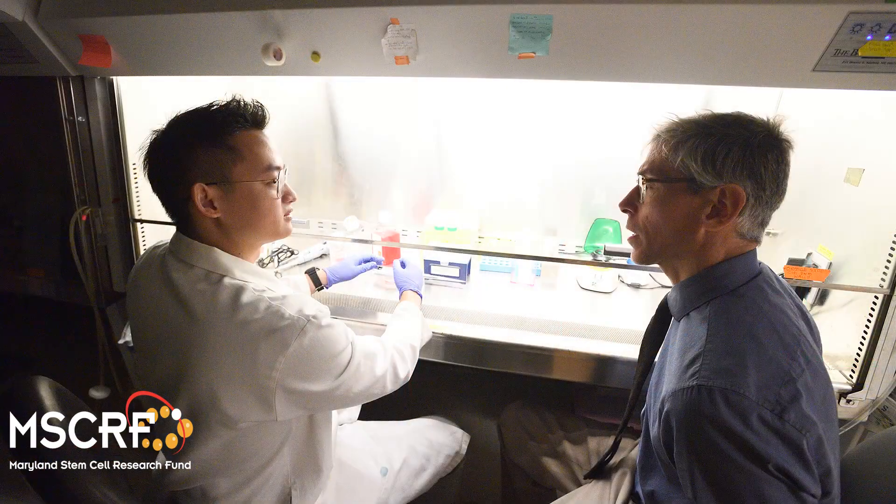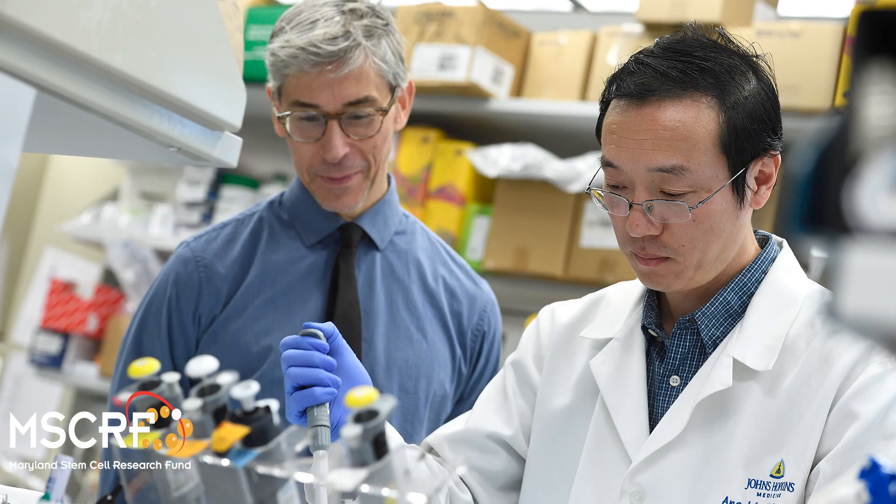We grow them up in a lab at the Hopkins campus and then we do a lot of testing to make sure it's safe based on rules from the FDA and our IRB, and then we inject them back in the amputee. The idea is to inject them near sites that have had skin breakdowns so that that skin can now be more firm and more pressure adaptive.